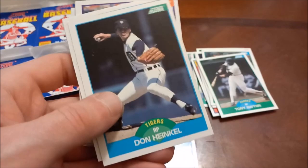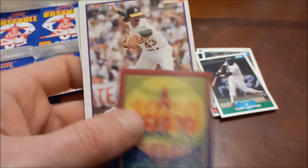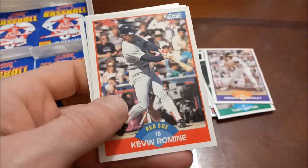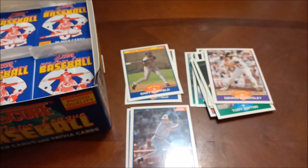Jose Uribe, Don Heinkel, John Kruk — a year to remember. 1960 — I think that one was Eckersley, another Hall of Famer there. Mark Clear, Gary Ward, Lloyd McClendon, Kevin Romine, Donnie Hill, and no rookies in that pack. Another Terry Francona — I've seen a couple of those now. Rookies are almost always at the back it seems.